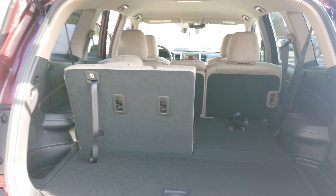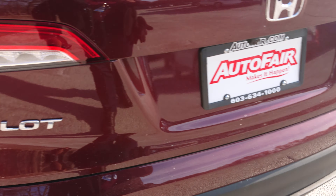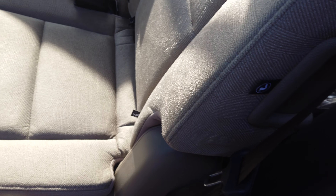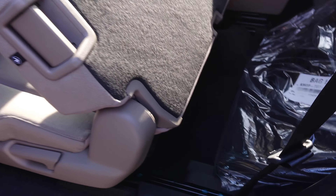And this is the third row right here — this is easy as that. Get in the back, very simple.